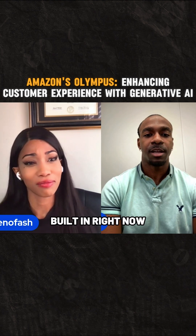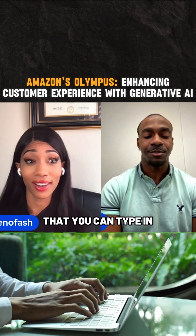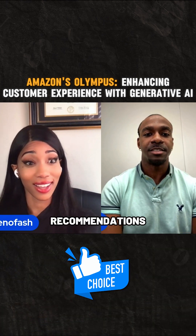Have you ever used Amazon's chatbot? They actually have it built in right now on their website. If you go to amazon.com, you can type in at the bottom — it's a cool chatbot where you can type in what product you're looking for, and it gives you recommendations right now.